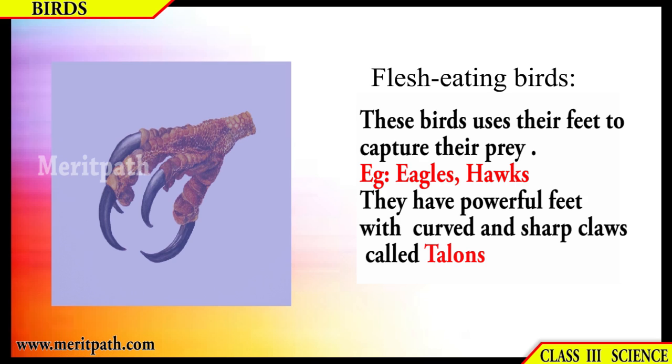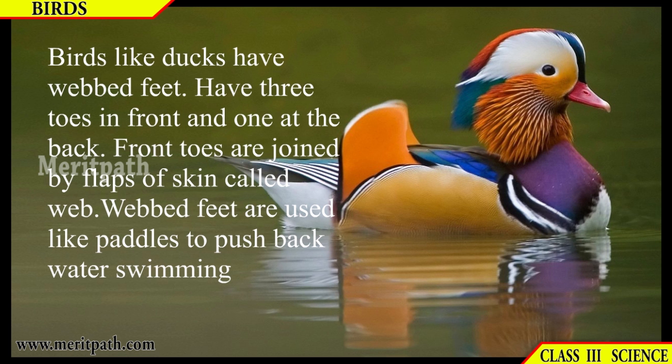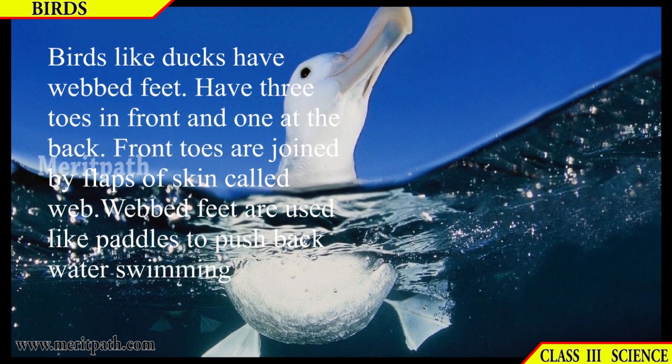Flesh-eating birds use their feet to capture their prey. They have curved and sharp claws called talons, which they use to capture prey — for example eagles, hawks, etc. Swimming birds like ducks have webbed feet. They have three toes in front and one at the back; the front toes are joined by flaps of skin called webbed feet, which are used like paddles to push back water while swimming.